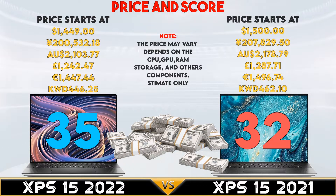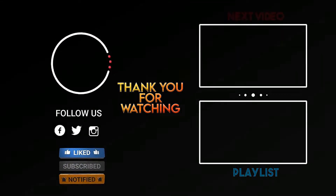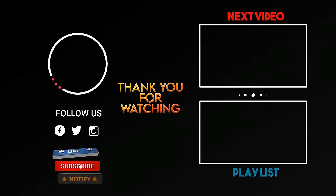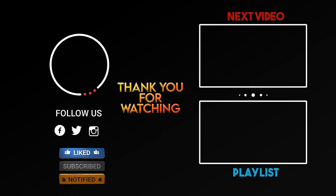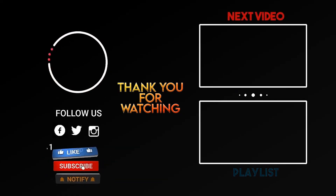Note, the price may vary by region, specifications, and other peripherals you may include. Comment down below if you have some suggestions for this video. I'll see you next time.